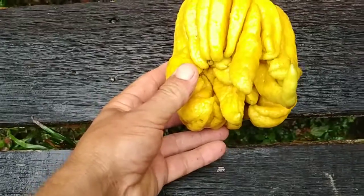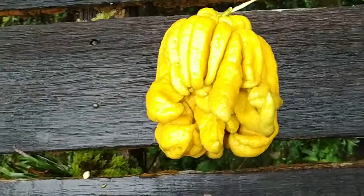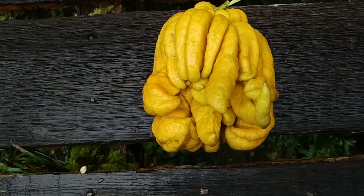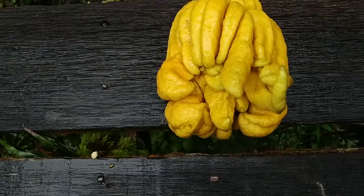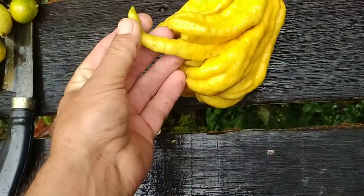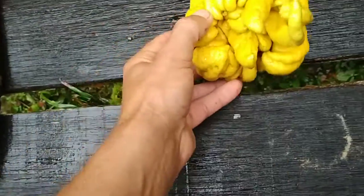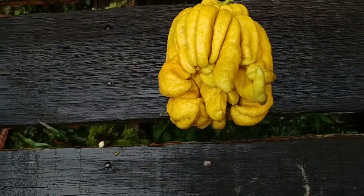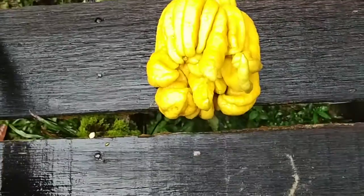This is the Buddha's hand — quite an iconic, maybe the most iconic citrus of them all. A lot of people just buy or grow it not to use it for anything, but just because of its crazy looks. It basically looks like a squid. Some have a lot of long arms, some have short ones — this is an intermediate. It's not very common around here; this is the first one I've seen on the market.